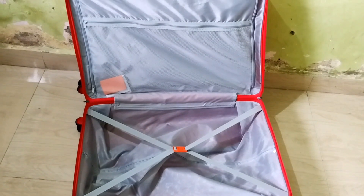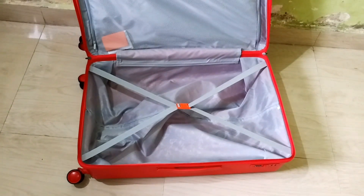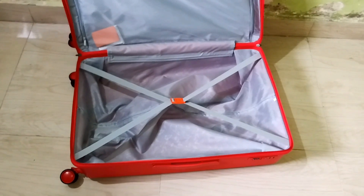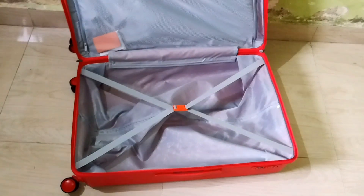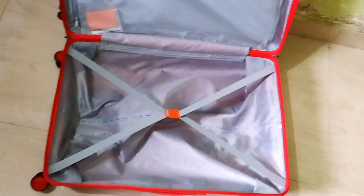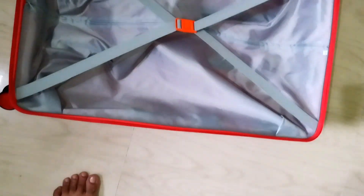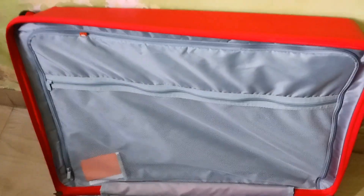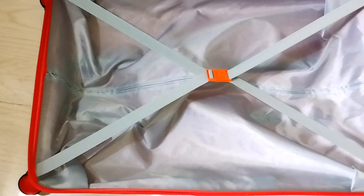So, what's the game plan now? I am planning to return this suitcase due to the size discrepancy. Having the right size is crucial for comfortable travels, and I want to make sure I get precisely what I need. If you have ever been in a similar situation with an online purchase, remember — don't hesitate to reach out to the seller or the platform's customer service. They are usually quite understanding and eager to help.